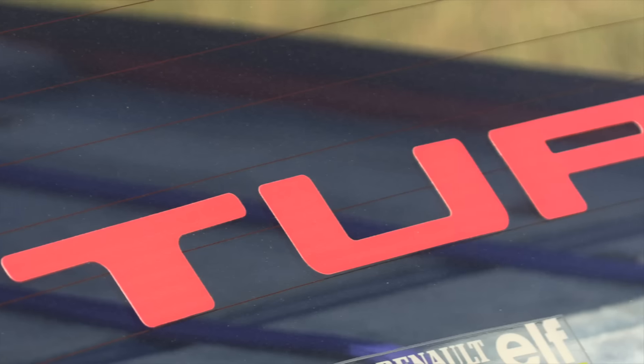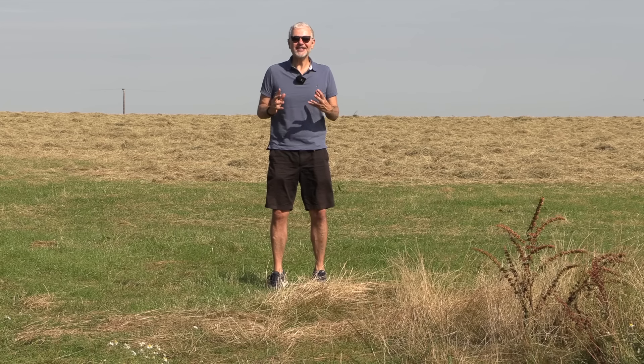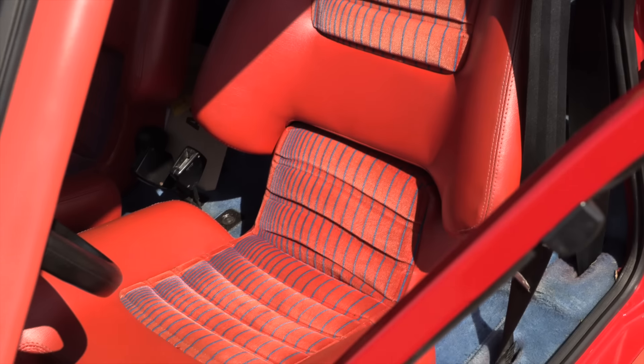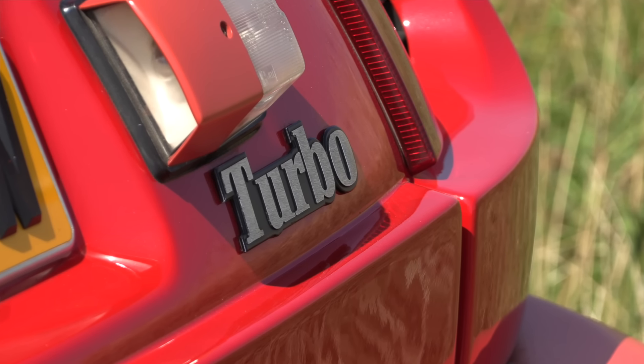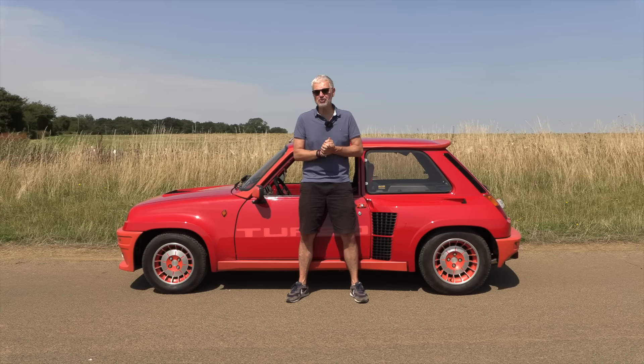Hello everybody, welcome to number 27. I'm Jack, and this is a 1981 Renault 5 Turbo. When I heard that I was going to get to drive one of these, let alone the very special Series 1, I was beyond excited. Today I'm going to explain why this car turns me into a wide-eyed 10-year-old, what makes it so special over and above a Series 2, then we're going to take it for a drive.